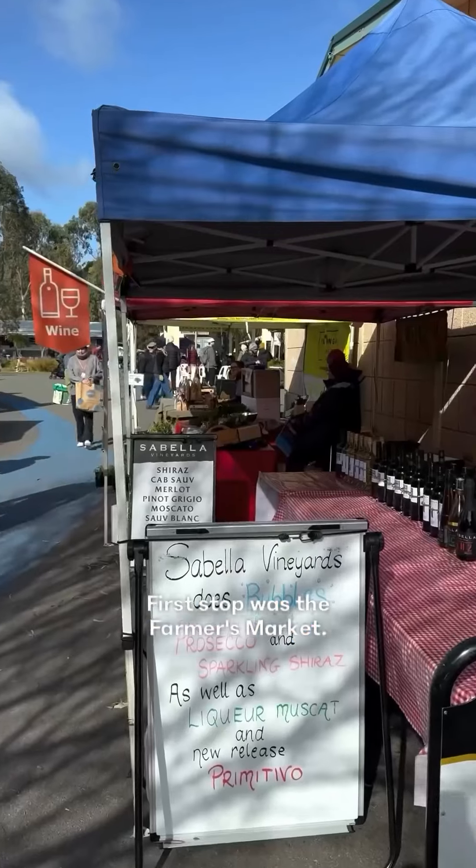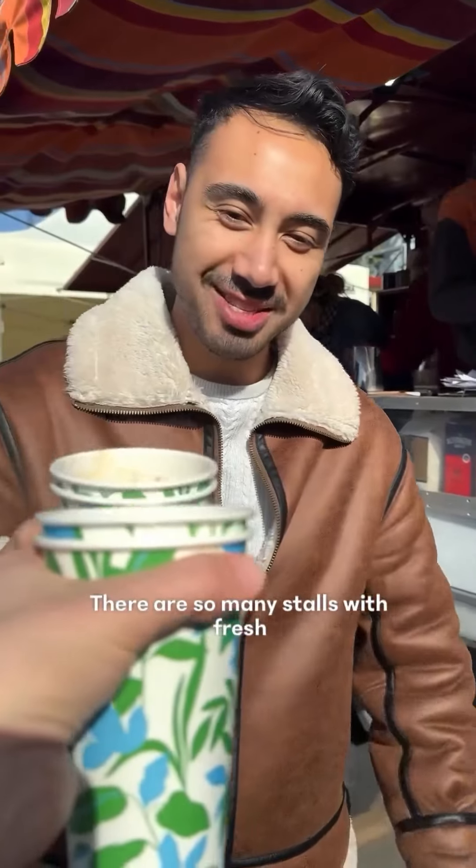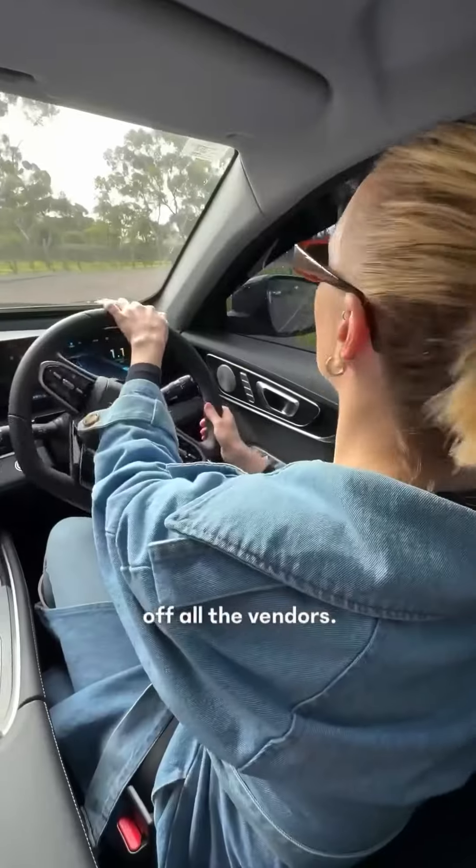We headed out for the day. First stop was the Farmer's Market, an eight-minute drive away. There are so many stalls with fresh local produce. If you're staying at the Little Burrow, they give you a pass which gives you 10% off all the vendors.